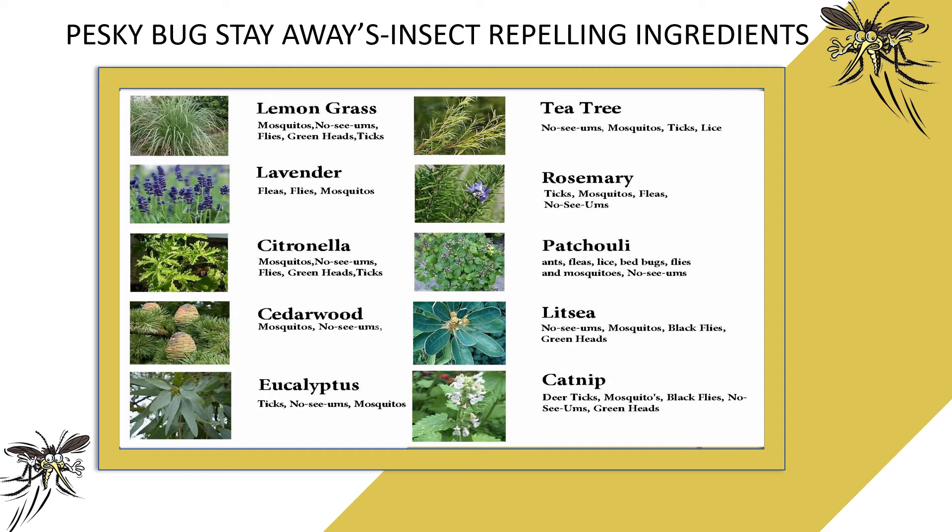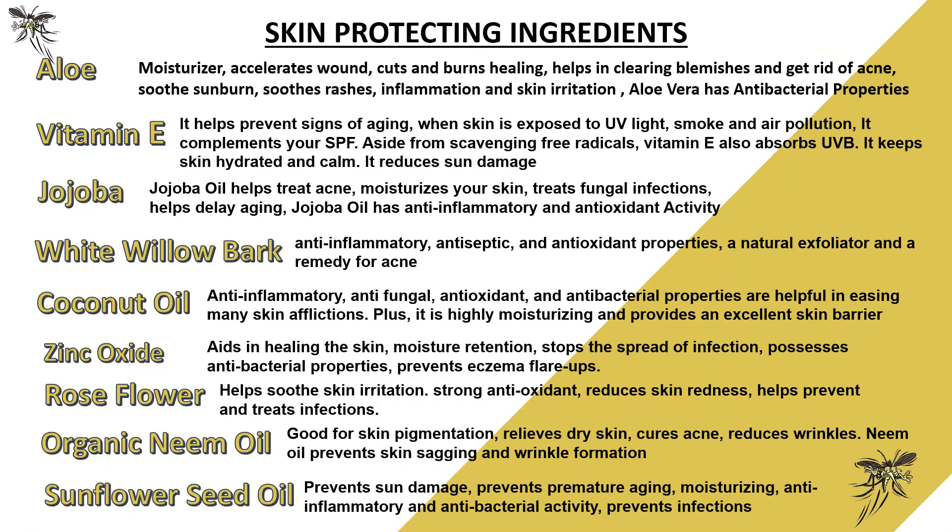Litsi repels no-see-ums, mosquitoes, blackflies, and greenheads. And finally, catnip repels deer ticks, mosquitoes, blackflies, no-see-ums, and greenheads. Our skin-protecting ingredients include aloe, vitamin E, jojoba, white willow bark, coconut oil, zinc oxide, rose flower, organic neem oil, and sunflower seed oil.